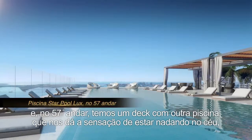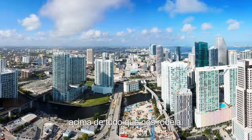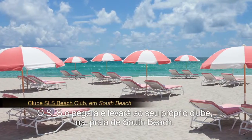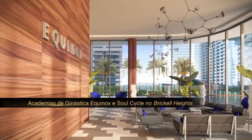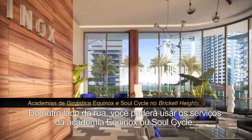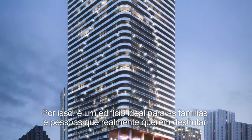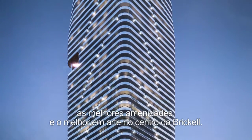On the 57th floor, there's another deck with another pool that is sort of swimming in the sky on top of everything around here. SLS will pick you up and take you to your own beach club in South Beach. Just across the street, you can use the services of Equinox or SoulCycle. It's an ideal building for families and for people who really want to have the best amenities and the best art in the center of Brickell.